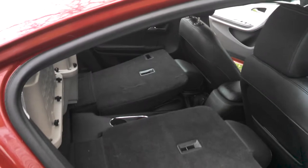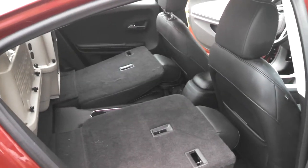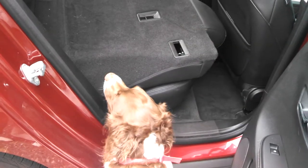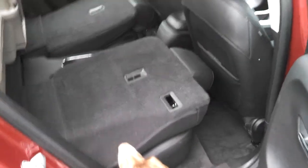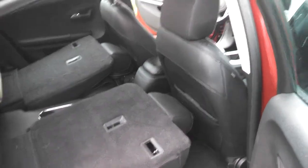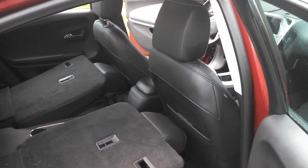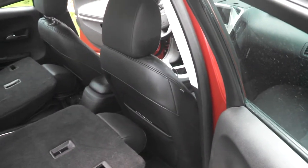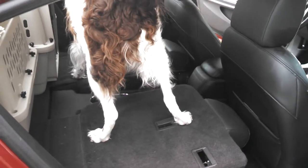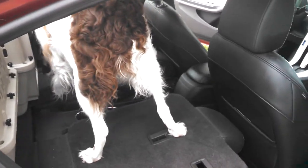If you're traveling with yourself and another person, you have plenty of room for the dogs and whatever cargo you need, as long as you treat the car as a two-seater. I've got a seven-passenger minivan which we use for big road trips, and the Volt is for commuting, though I do take it on extended drives occasionally to utilize the car's extended range capability.